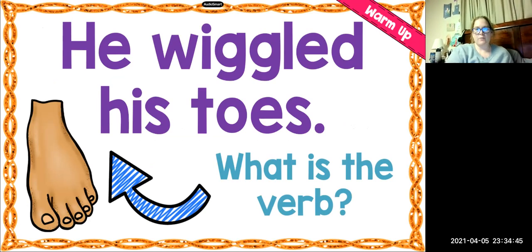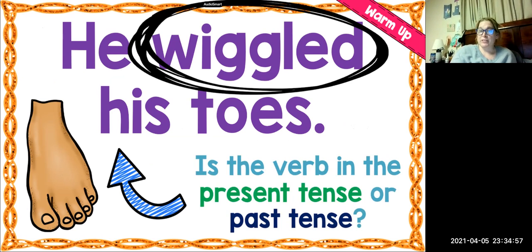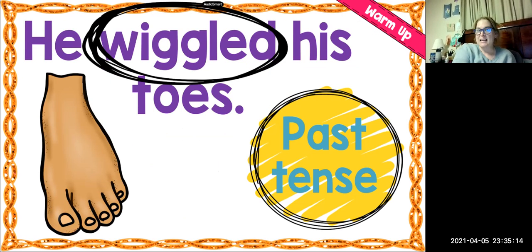Let's look at this first sentence: He wiggled his toes. What is the verb of this sentence? Which one is the action? Wiggled is the action. So is that verb, wiggled, something that happened in the present tense or the past tense? It happened in the past. That ED gives us the big clue that it happened in the past — so it is a past tense verb.